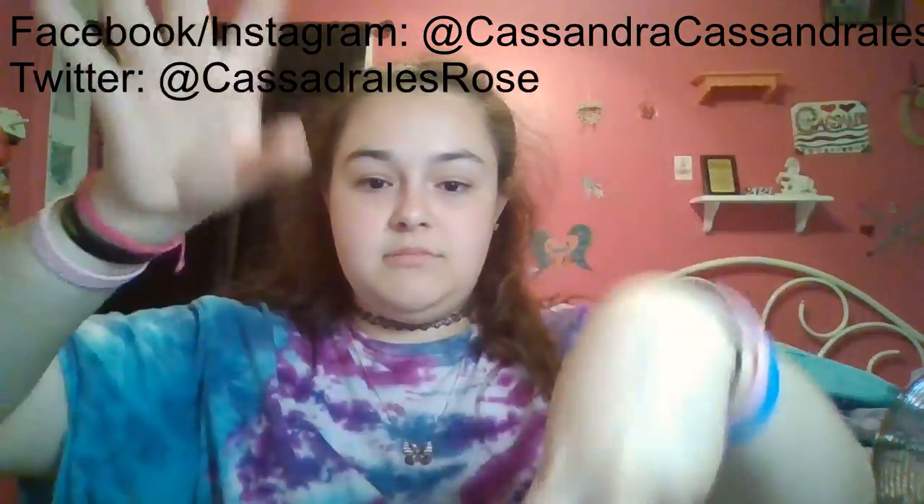Thank you for watching today's video. As you know, I'm Cassandra Rose. Please like and subscribe if you would love to see more of my content. I will put my social media links here — I was stupid and didn't put them in my outro like I did on my older videos. You can always go to my older videos and find my old outro. I have Facebook, Instagram, and Twitter. They are also down in the description below. Thank you for watching today's video, and please let me know if there's anything else you would love to see. Again, thank you for watching, and I will see you in the next one. Bye!